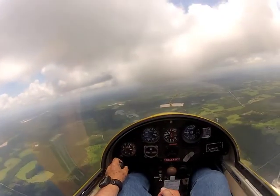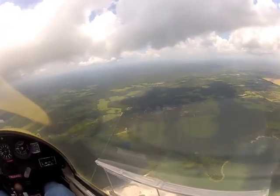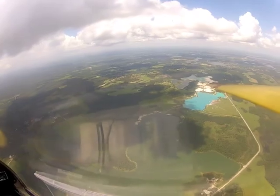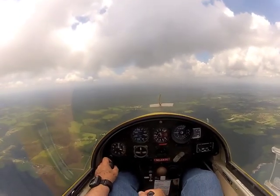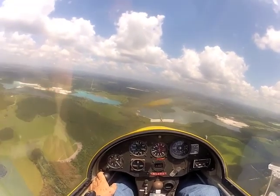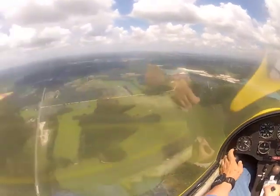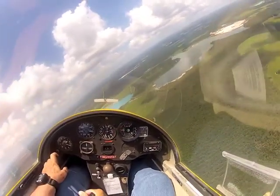I'm at about 3,050 feet. I don't think this is going to be a big lift day. I'm at 1,400 feet, and if I don't find something real soon — something worth staying in — I'm just going to have to head to the IP. I'm going to put my landing checklist up.